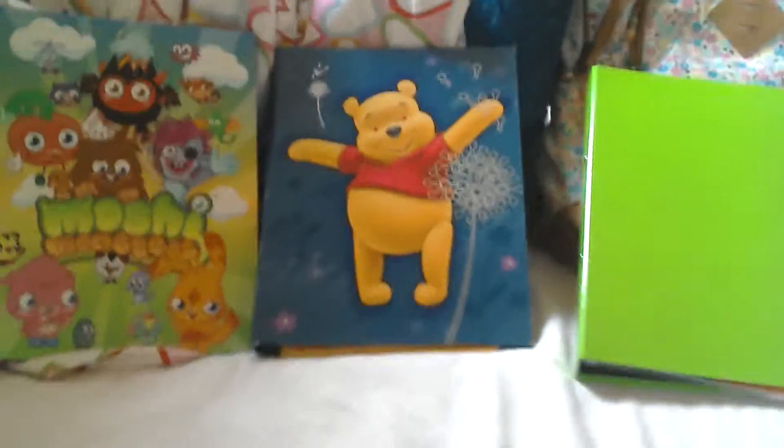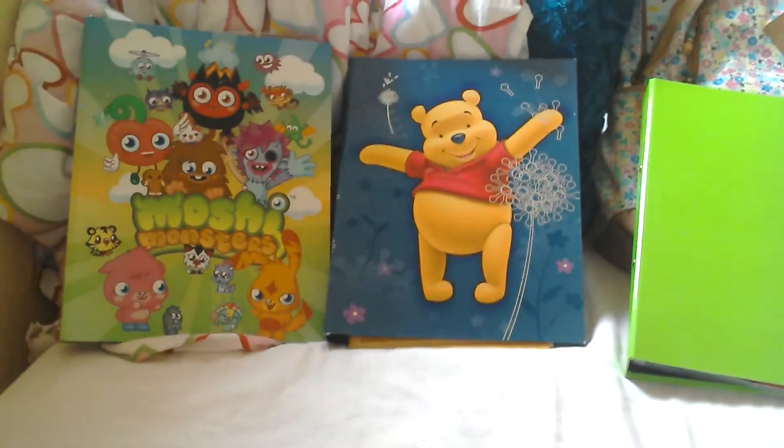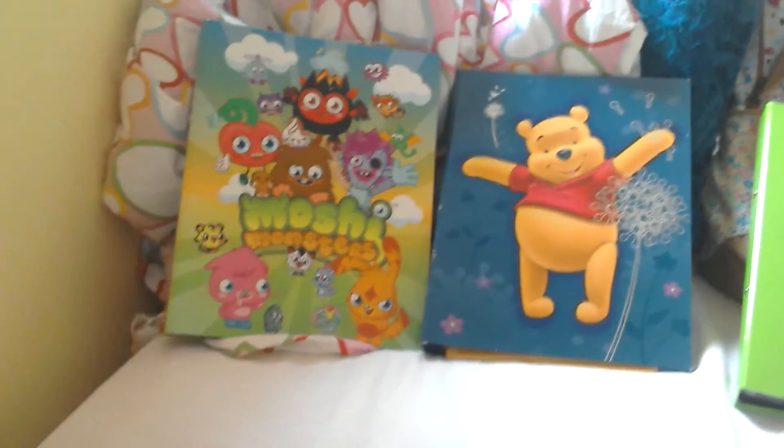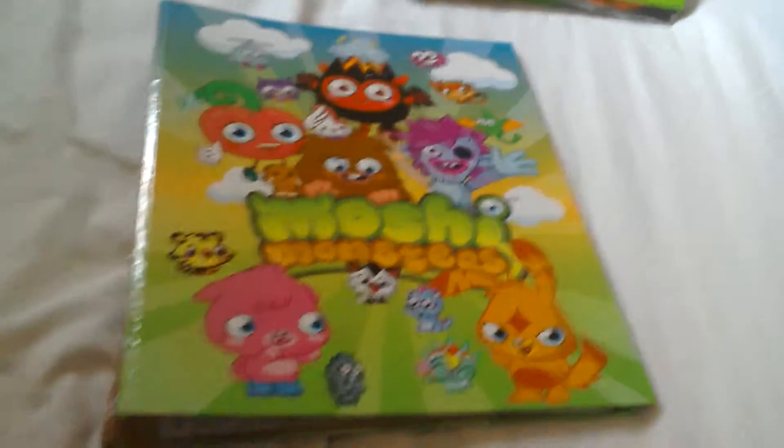Hey guys, this is xx here and today I'm going to be doing a quite big video because I'm going to be showing you these three folders. I have done a video on this folder here which is my Moshi Monsters folder, but I put one new thing in there so I'll show you it again. Then I have a Winnie the Pooh and Eeyore folder here, and then I have this mysteriously green folder. So first we're going to start with the Moshi Monsters folder.